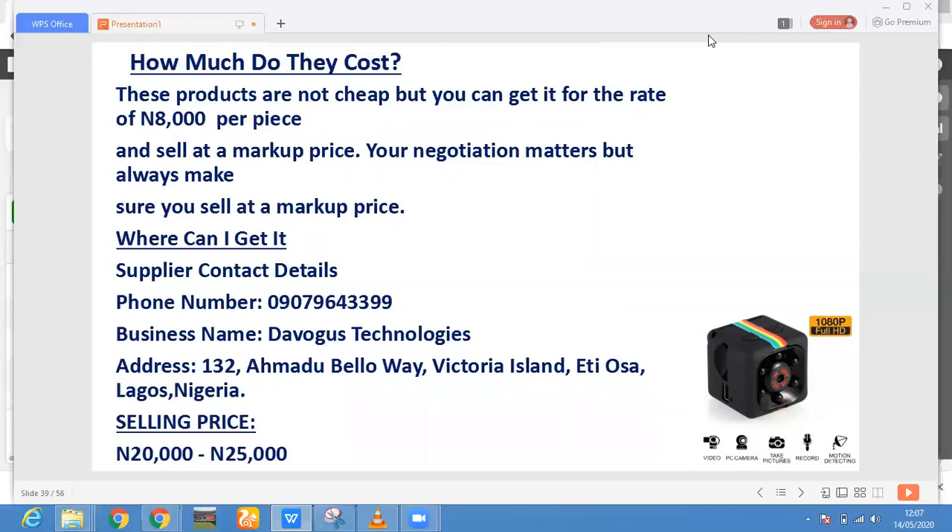I'll stop here for this stage of the case study. I hope you enjoyed it. As you listen and watch, write along and look for the means of implementing what you've learned. Decide on the product you want to sell, because from this point we are moving to the marketing side — and that's where the real deal is. Know what you want to sell, decide, test it, see how profitable it is. Thank you and God bless you.